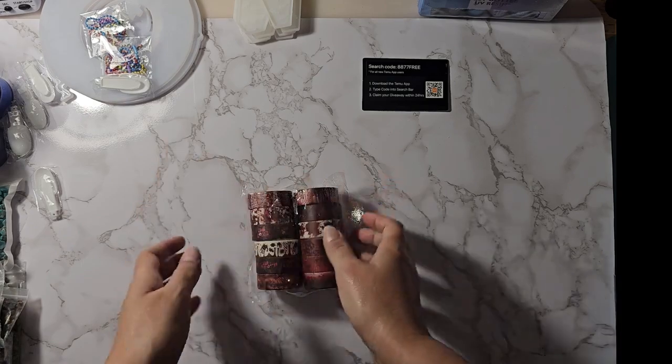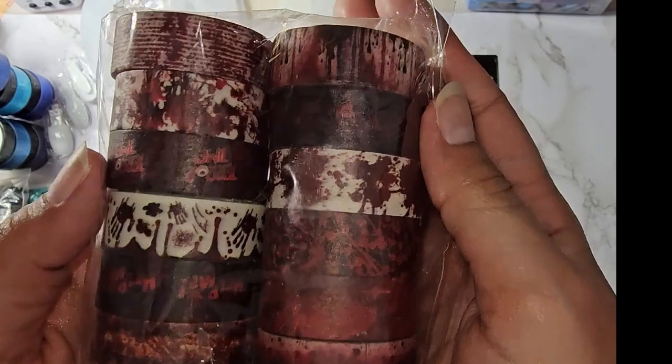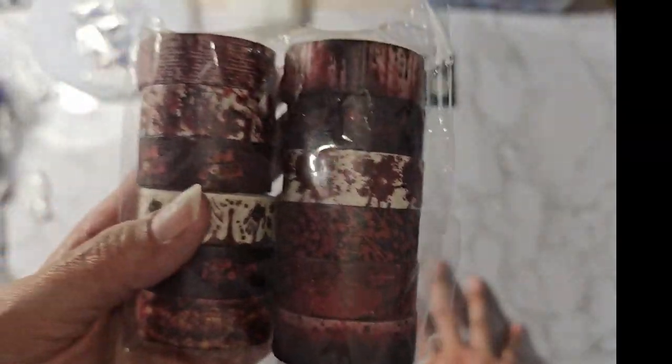I got 12 rolls of Halloween washi tape for $4.48 on Temu. Amazon had the exact same ones for $11.99.